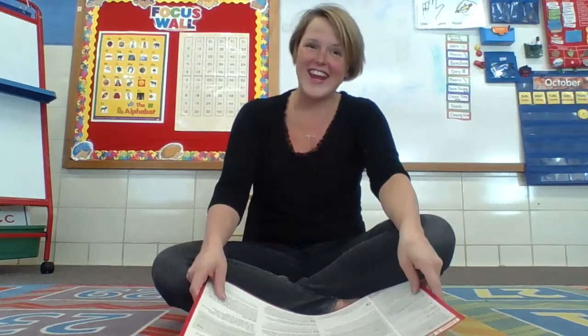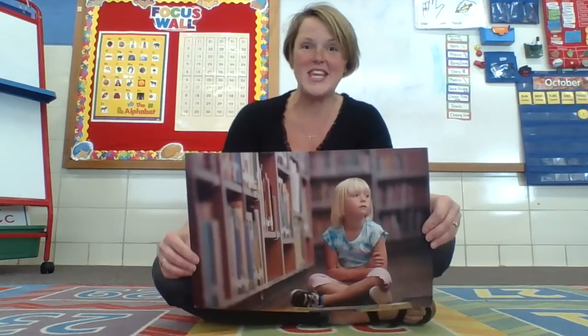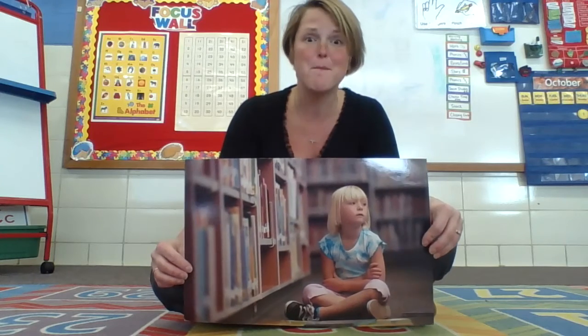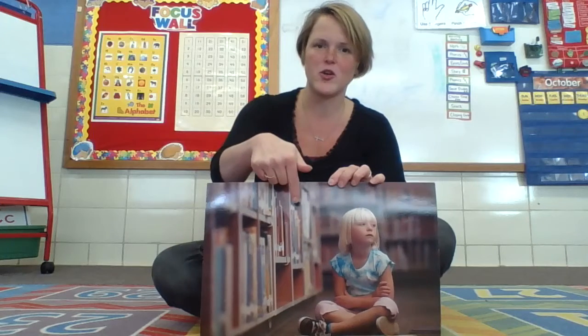Hi, kindergartners. Today we are going to talk about being assertive. That's a big word. What does that mean? I am going to show you about this girl, and then we are going to watch a little bit about what our friends might do — puppy and snail.